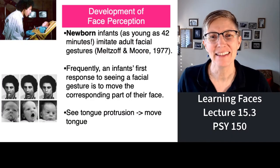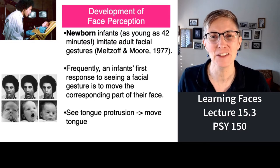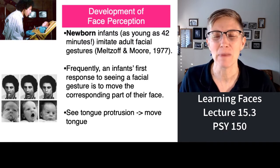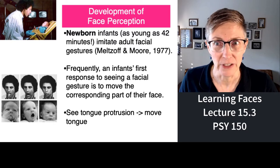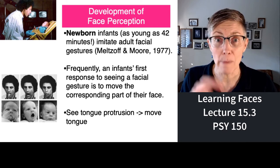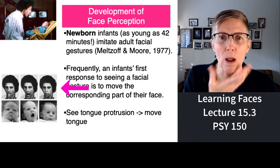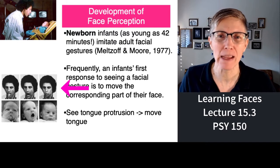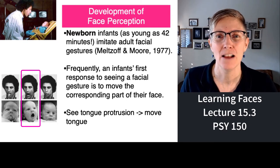I want to tell you about a study that Andy Meltzoff conducted at the University of Washington — it's just a classic. He convinced parents to let him conduct a study on brand new babies. Basically, he'd get these brand new babies, look right at them, get very close, and make a facial gesture — open his mouth really wide, stick his tongue out, make a big blowing sound or a little face. What he found is that brand new babies imitate — not always, not every baby, but on average — they imitate the facial expressions that they see.